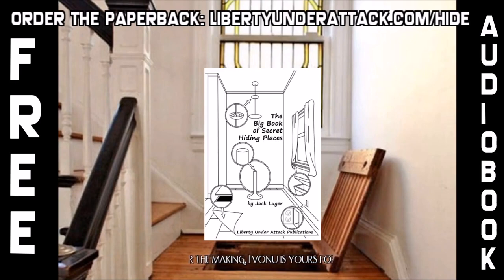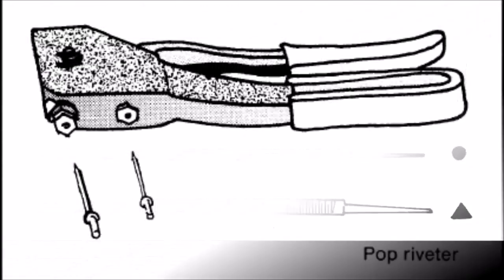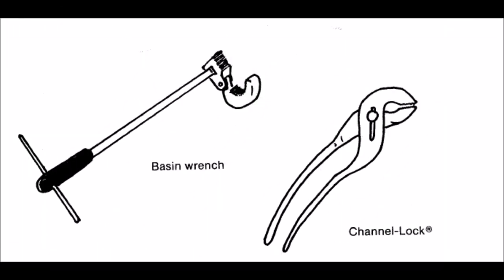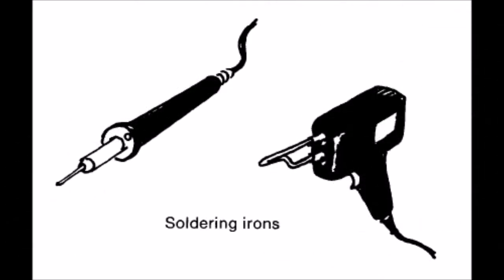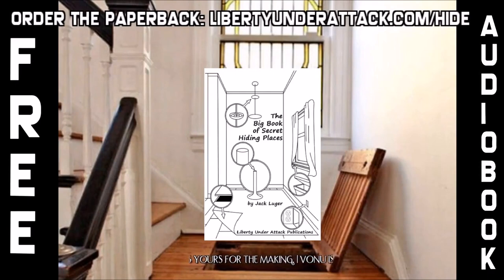A dealer in valuables such as stamps, coins, or precious stones may use a safe and alarm system for most goods but want to conceal especially valuable items separately. Another person earns undeclared income in the underground economy and has assets to hide not only from thieves but from the government. He knows safe deposit boxes aren't truly safe and decides he wants his assets totally under his own control.